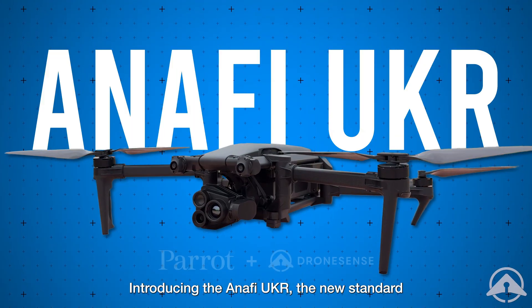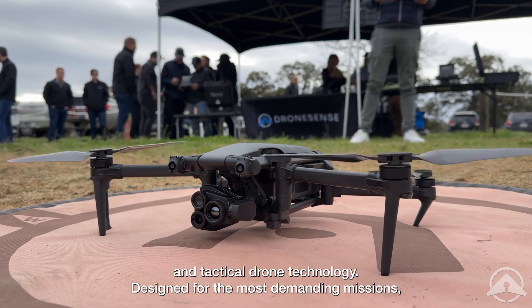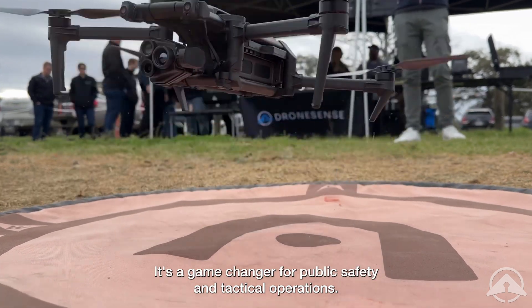Introducing the ANAFI UKR, the new standard in tactical drone technology. Designed for the most demanding missions, it's more than a drone. It's a game changer for public safety and tactical operations.